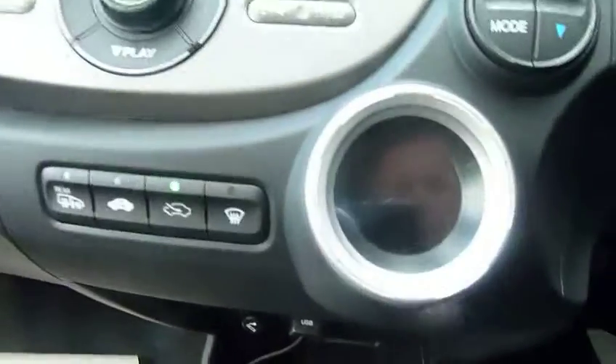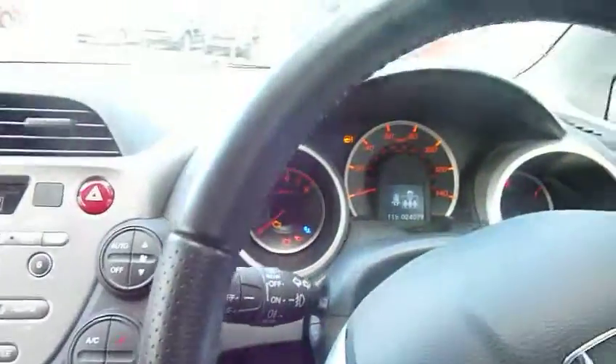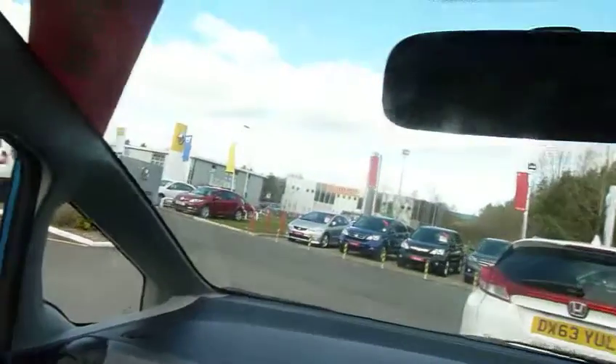The EX has auto headlights, auto wipers, digital climate control, and radio CD with USB connection with a little lead there. This one has done 24,000 miles from new. Another feature of the EX is the opening panoramic roof — it opens the blind, and the roof itself is fixed, but it's a big glass area which really opens up the car.